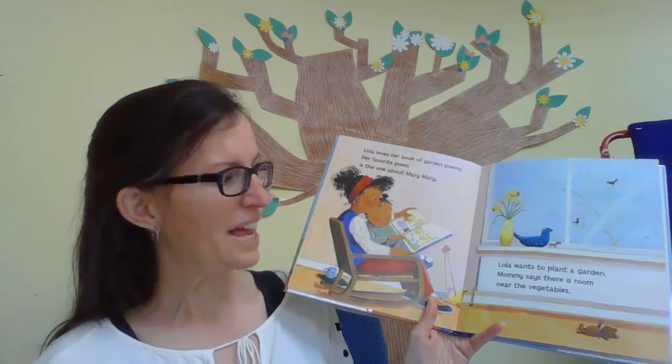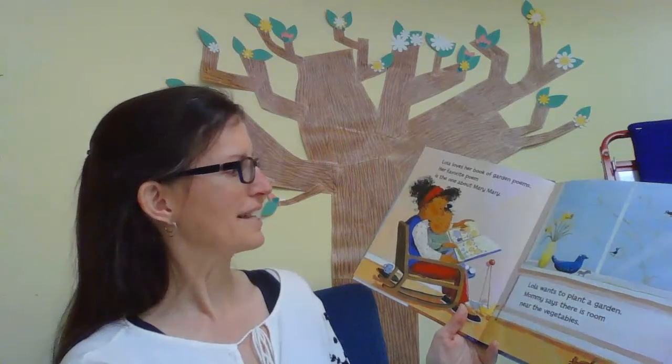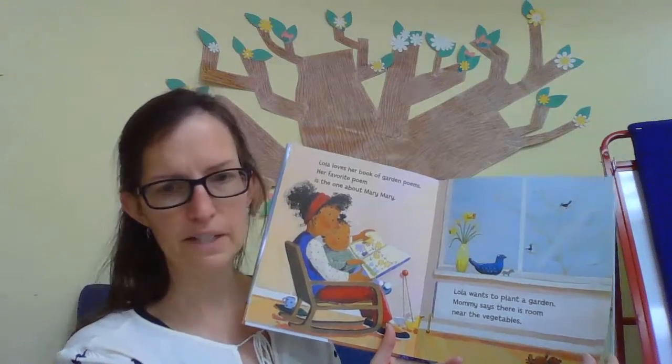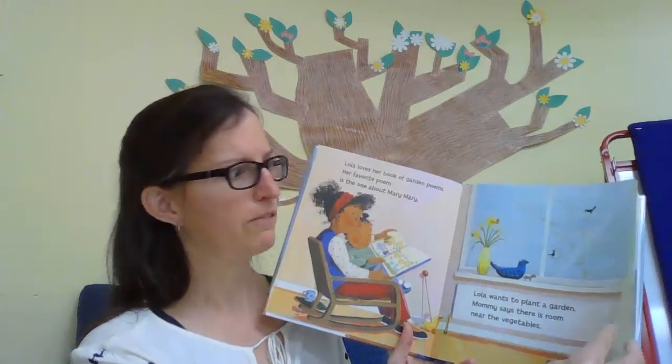Lola wants to plant a garden. Mommy says there's room near the vegetables. How exciting! And you can see on the tree there aren't a lot of buds or anything going on, unlike the tree behind me — got some big flowers going there.